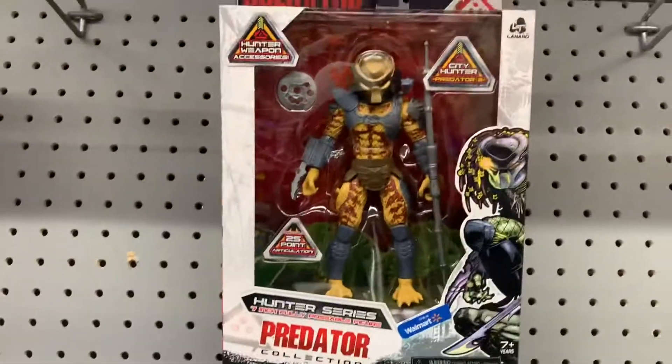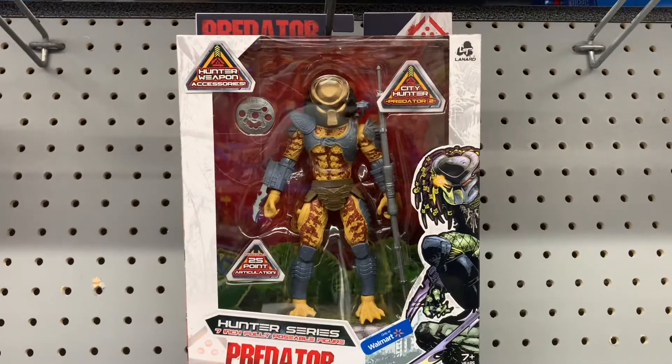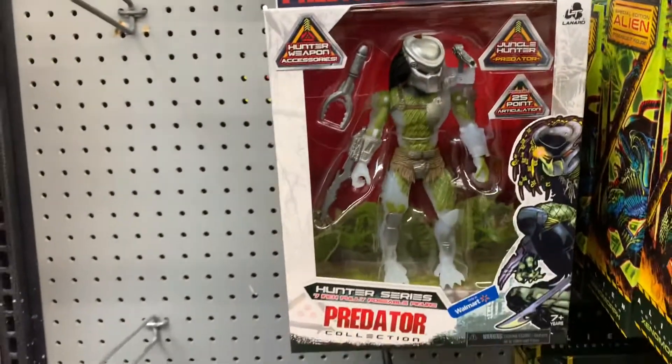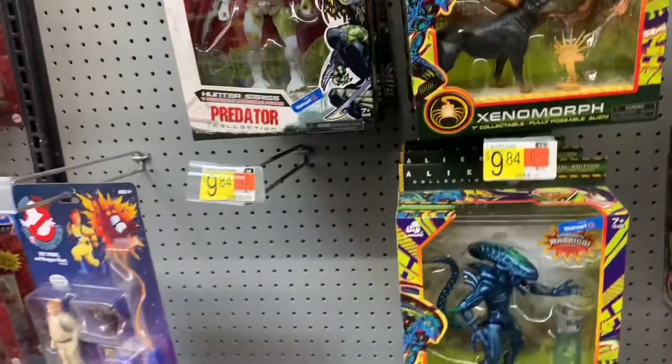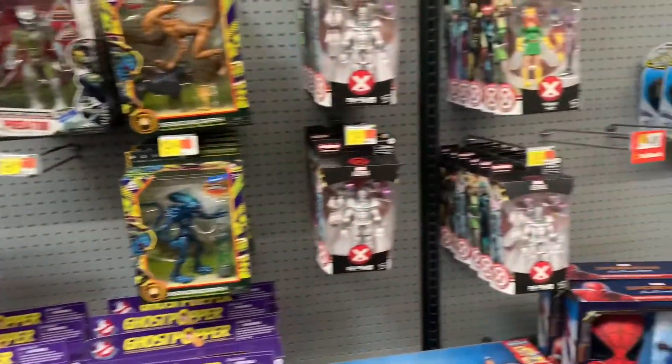And these don't look that bad — these Predators, I don't know the company that makes them, Leonard I think. They don't look bad at all, but I'm more into my NECA. But here's what you guys are going to want to see — bam!